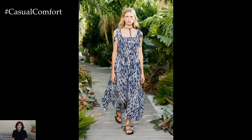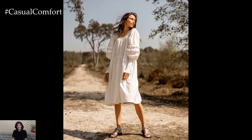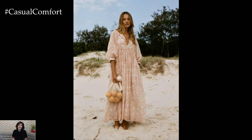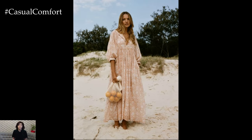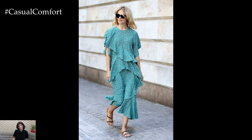Whether you're planning a beach getaway, a casual brunch, or a garden party, the right summer dress can make all the difference. In this video, we'll explore a variety of summer dresses that are not only fashionable but also incredibly easy to wear. From flowing maxi dresses to chic mini dresses, we've got something for everyone.